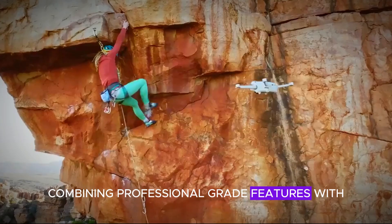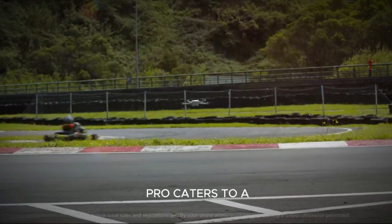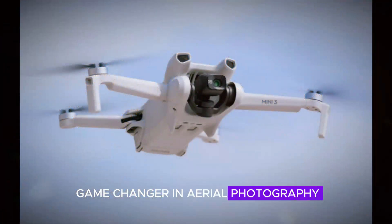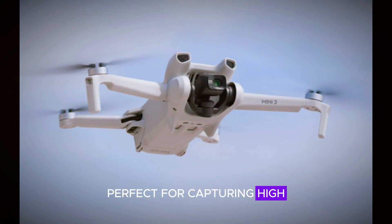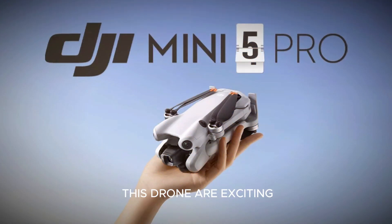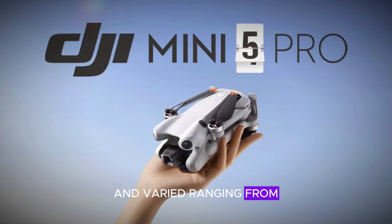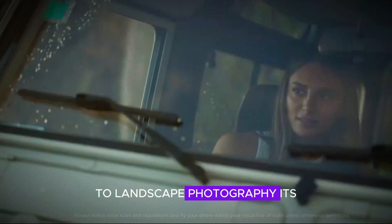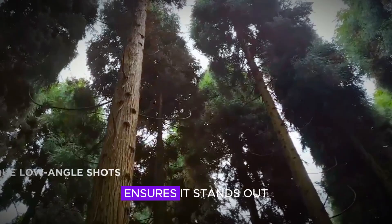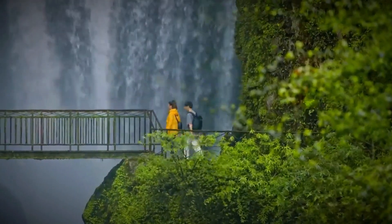Combining professional-grade features with accessibility, the DJI Mini 5 Pro caters to a wide audience. It's hailed as a game-changer in aerial photography, perfect for capturing high-resolution footage effortlessly. The potential applications for this drone are exciting and varied, ranging from surveying and real estate to landscape photography. Its user-friendly design, coupled with advanced features, ensures it stands out in the market.